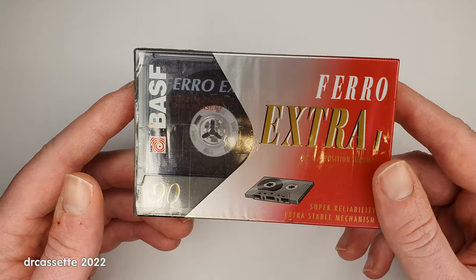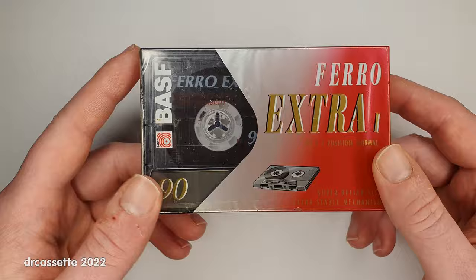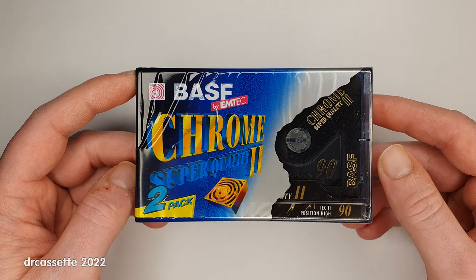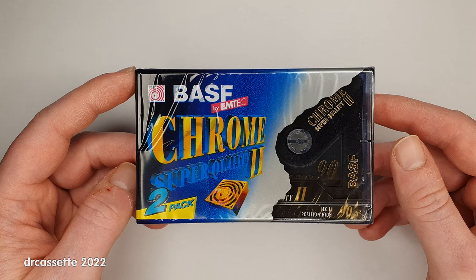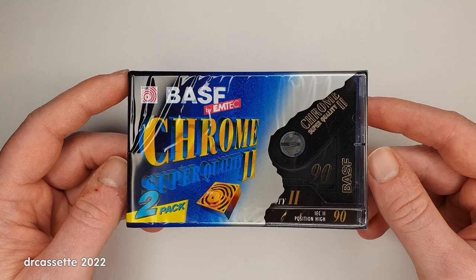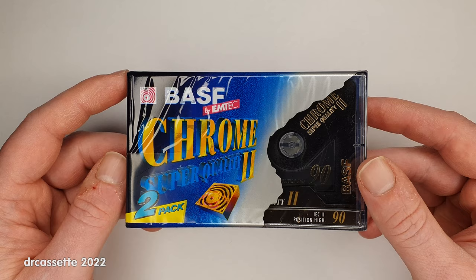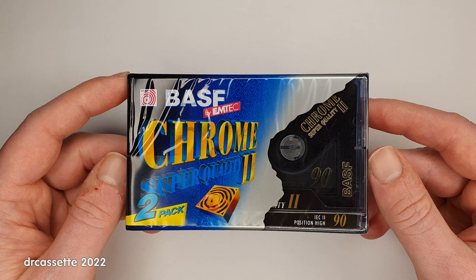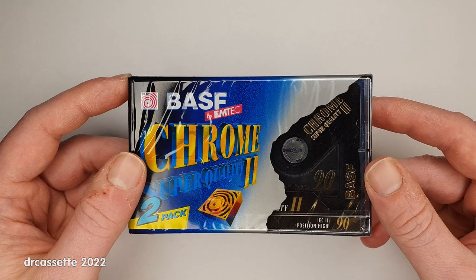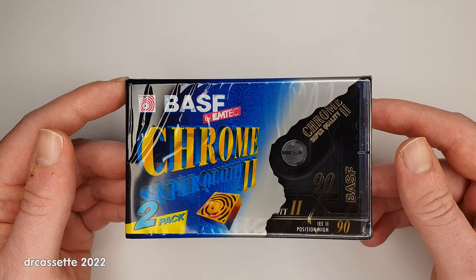A bit more interesting than this rather basic clear case cassette is the next one: the BASF Chrome Super Quality 2. This was made in the late 90s, but it does not follow the naming scheme I just described. This was a special version that BASF produced for sale in discount stores — I think this one was purchased at Lidl. By putting a different name onto one of their cassettes, they could sell it at a cheaper price. So this Chrome Super Quality 2 is basically exactly the same as a Chrome Super 2.